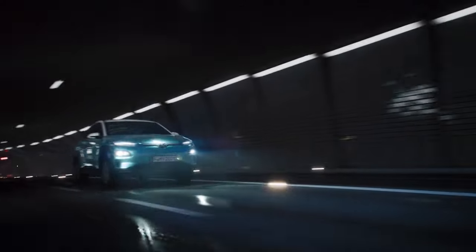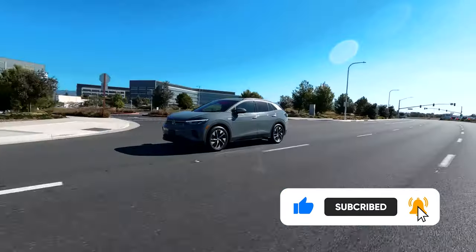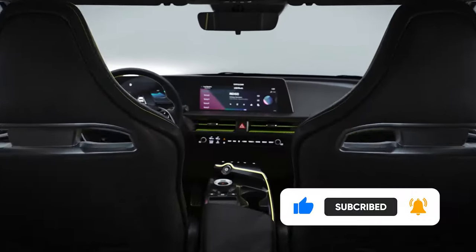These have been the 10 Best Electric SUVs. If you're interested in motorized content, don't forget to subscribe to the channel and turn on notifications. See you in the next video!